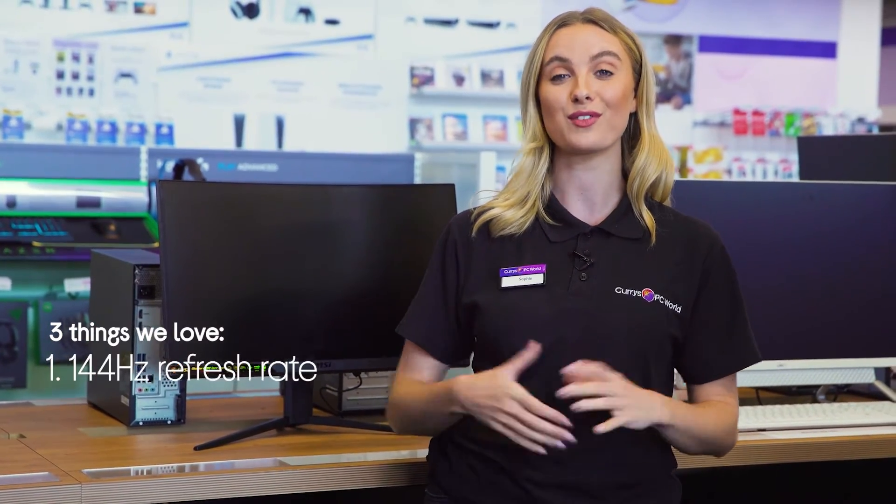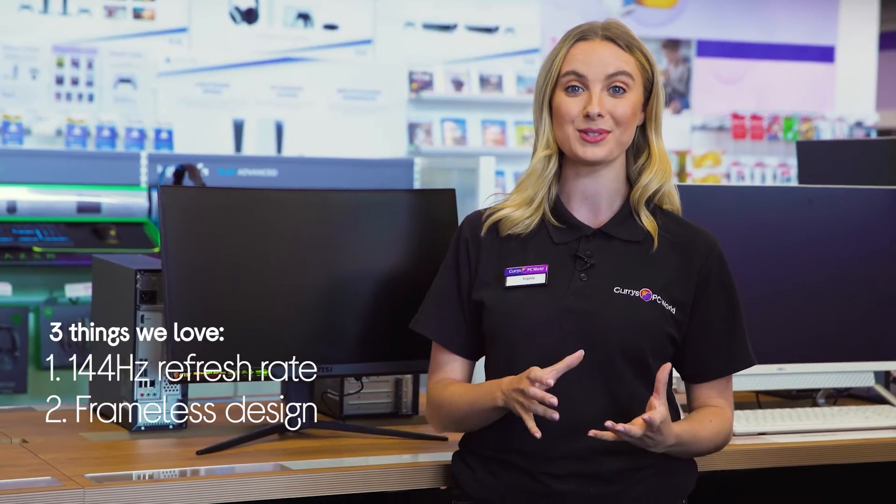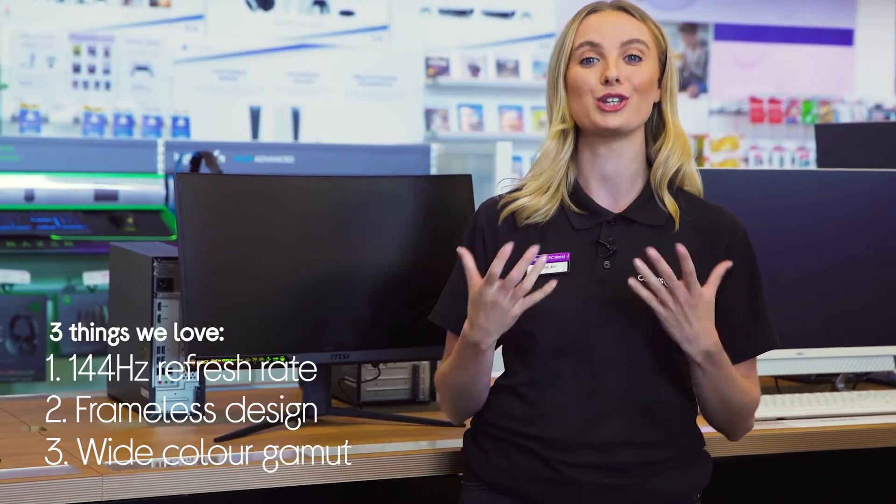Hey, Sophie here, and here's three things we love about this MSI curved LED gaming monitor. It has a 144 Hertz refresh rate, there's more screen and fewer bezels, and it pushes immersion to new heights.